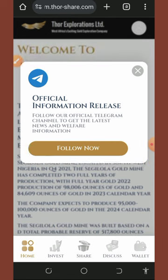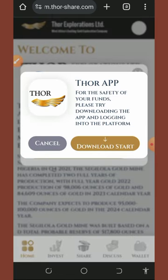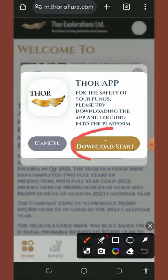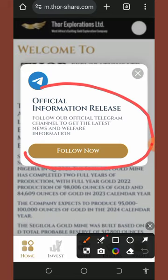Once you log into your account, the first thing you'll see is the Telegram group and the application. You can install the app for easier access to the website, and you can also join the Telegram group to get more information about the platform.